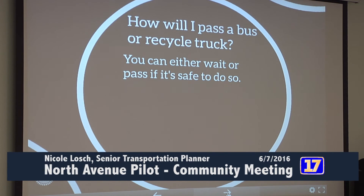Another question we get frequently is: how will I pass a bus or a recycle truck on this roadway? Basically, you can either wait until they're done and keep moving, or you can pass if it's safe to do so. This happens frequently throughout the city now on Coaster Avenue, on Pine Street, any location that is a transit route or anywhere you encounter a recycle truck on the roadway.